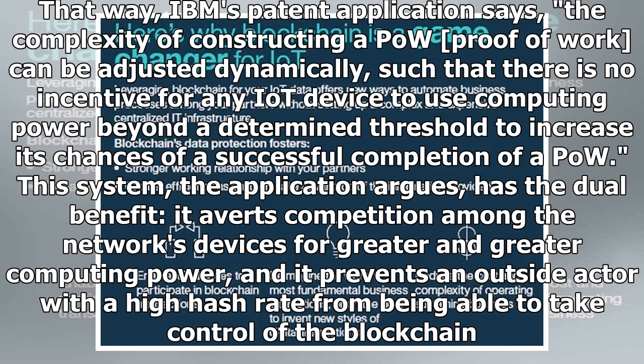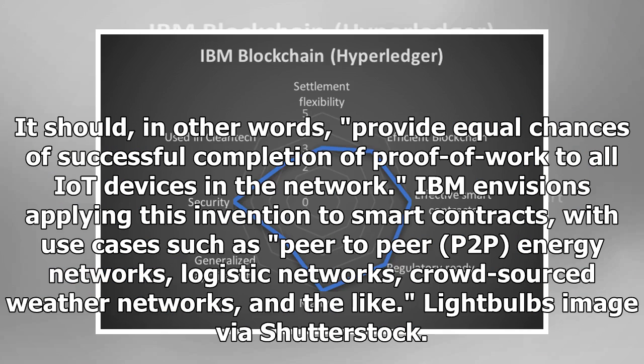This system, the application argues, has a dual benefit. It averts competition among the network's devices for greater and greater computing power, and it prevents an outside actor with a high hash rate from being able to take control of the blockchain. It should, in other words, provide equal chances of successful completion of proof-of-work to all IoT devices in the network.